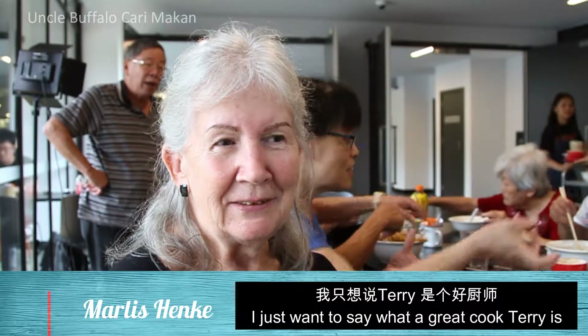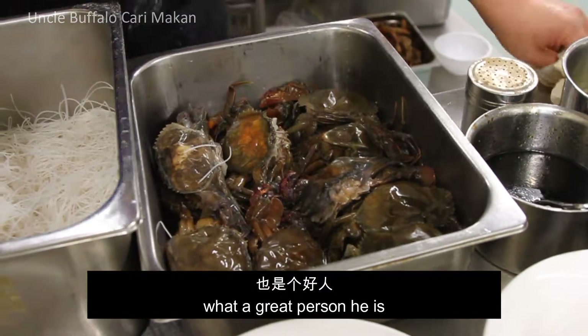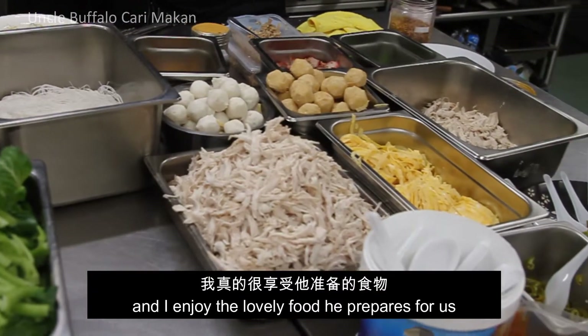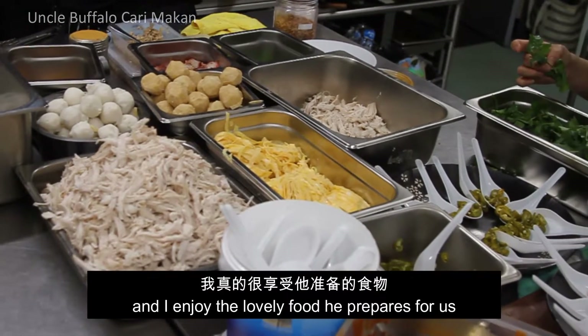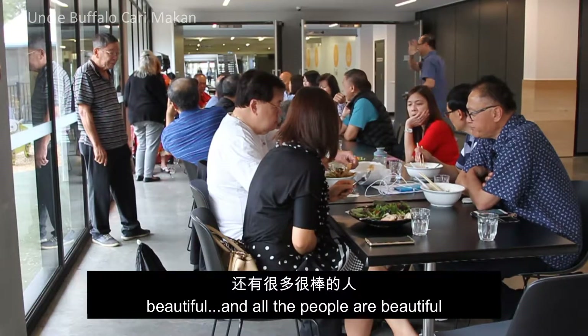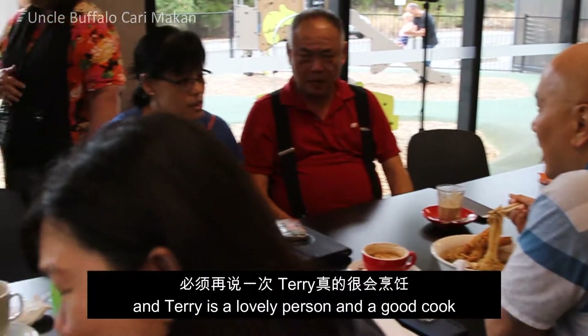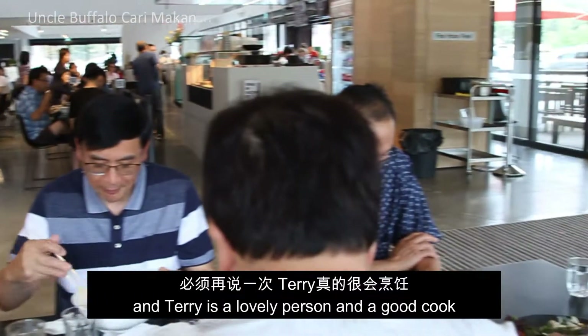I just want to say what a great cook Terry is and what a great person he is. I enjoy the lovely food he prepares for us. I enjoy coming here — the atmosphere is beautiful, all the people are beautiful. Terry is very down to earth, a lovely person and a good cook.